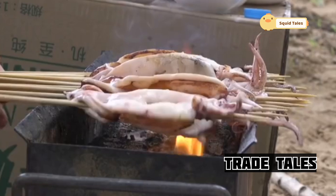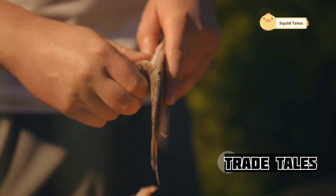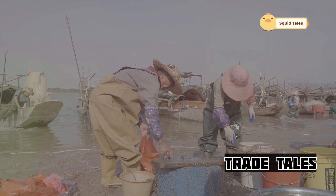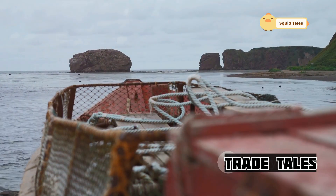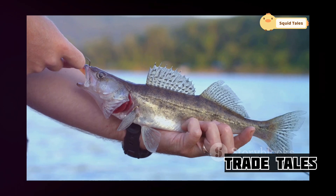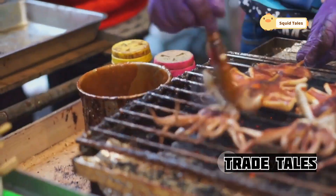As we've journeyed through the world of Japanese squid fishing, we've witnessed the ingenuity, skill, and respect that goes into bringing this delicacy to our plates. But this tradition faces a critical challenge — sustainability. Overfishing and climate change threaten the delicate balance of our oceans. It's crucial that we support sustainable fishing practices, ensuring that future generations can continue to savor the unique flavors of Japanese squid.